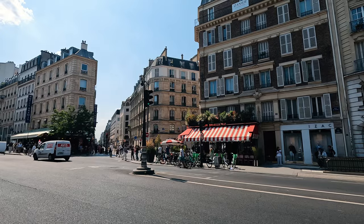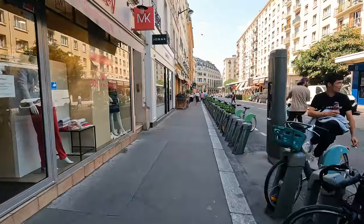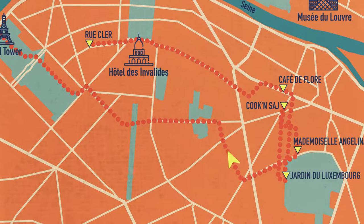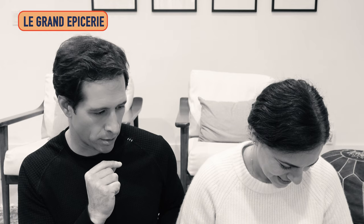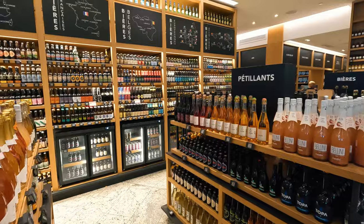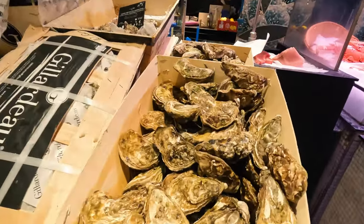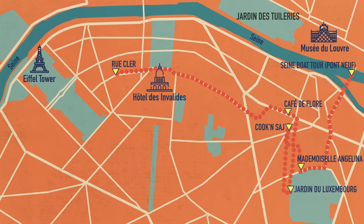We got a correction on this itinerary: we're going to do a boat tour next on the Seine, but do as we say, not as we did. We were hungry and wanted to do a picnic at the Eiffel Tower, so we did a 40-minute walk back to our flat. On the way, we passed the Bon Marché department store — very famous — and across the street is Le Grande Épicerie, an amazing food hall. What we recommend you do: from Luxembourg Gardens or from lunch, head to Pont Neuf and hop on a Seine boat trip.